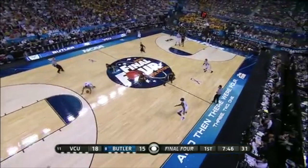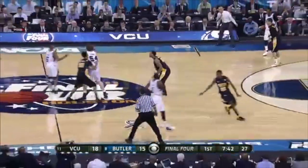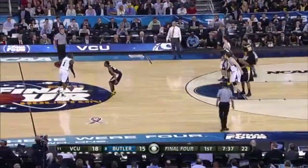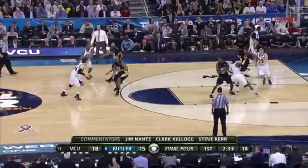Here they use a variation of the set to get Andrew Smith a look in the post. It's a good look, but VCU triples down on him, and he actually ends up hitting the ball off the bottom of the backboard and does not score.